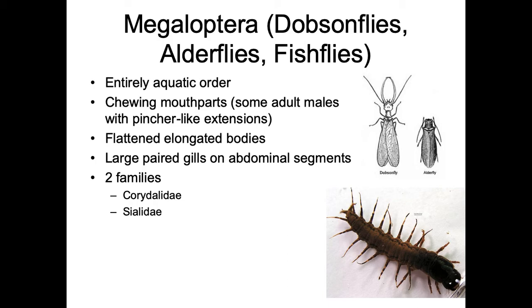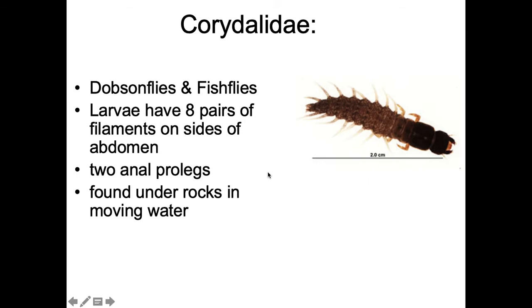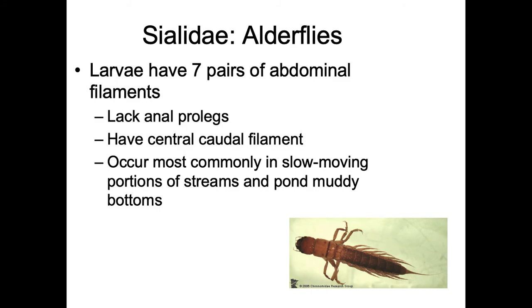Corydalidae are the dobsonflies and fishflies. The larvae have eight pairs of lateral filaments on the sides of the abdomen and two anal prolegs — fake legs at the end, since we know insects only have six true legs. They're found underwater under rocks in moving water and can be very large — over two centimeters.